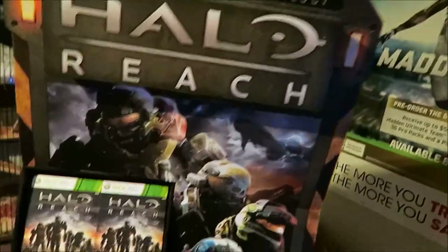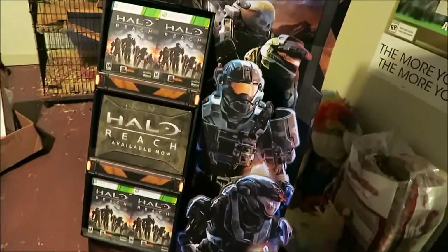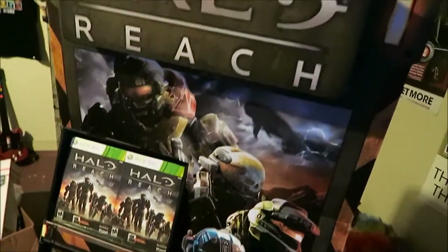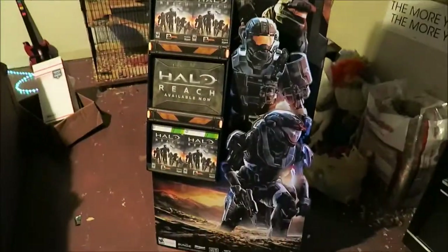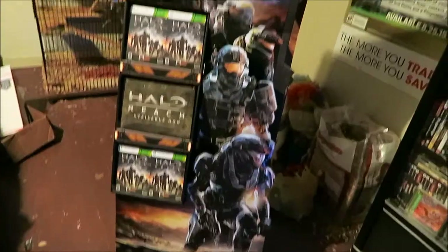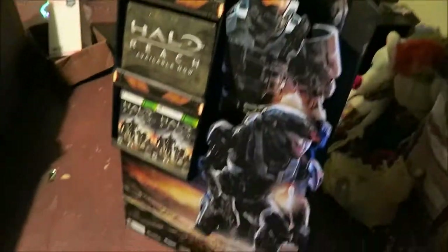Here's the Halo Reach standee that I was talking about from the beginning of the video. This was an exclusive game item that was sold in a game store — I'm not sure what specific store it was in. But it was back in 2010 when the game was first initially released. Alrighty, thanks for watching. Here's that standee I was talking about at the beginning of... Fuck.